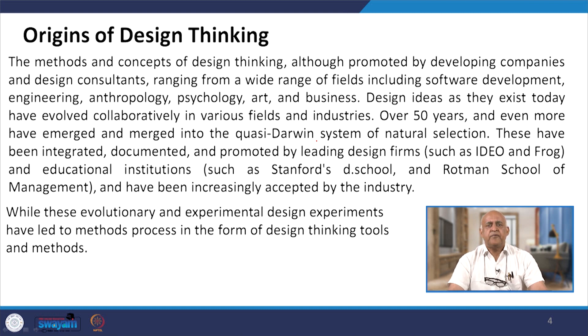When talking about ancient literature of India, we find that design thinking is thousands of years old. In both the Mahabharata and the Ramayana, when talking about winning wars, the ideas generated — whether by Lord Rama or Lord Krishna — show that design thinking was already present in both cases.